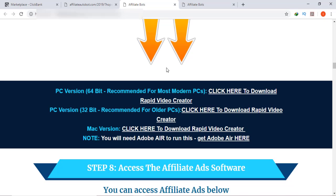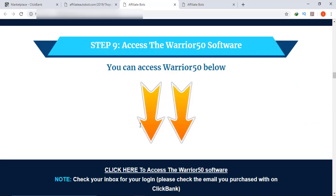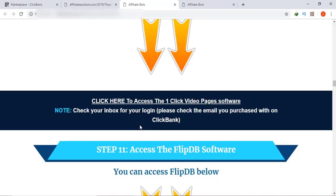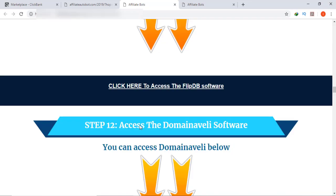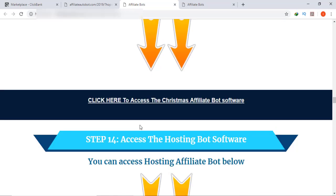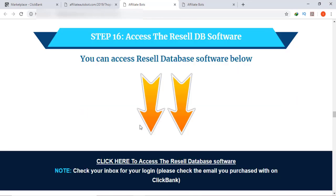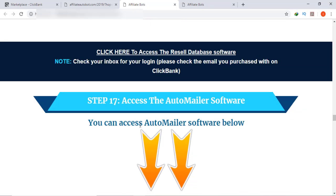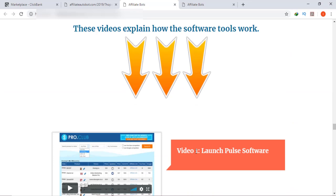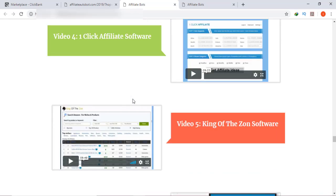Step 7 — download the Rapid Video software, available for PC 64-bit Windows, 32-bit Windows, and Mac. Step 8 — access the Affiliate Ad software. Step 9 — access the Warrior 50 software. Step 10 — access the Video Page software. Step 11 — access the FlipDB software. Step 12 — access the Domain Valley software. Step 13 — access the Christmas Bot. Step 14 — access the Hosting Bot. Step 15 — access the IM Affiliate Bot. Step 16 — access ResellDB. Step 17 — access the Auto Mailer. There are tutorial videos that guide you on each software.